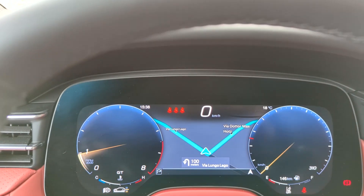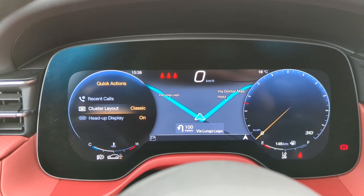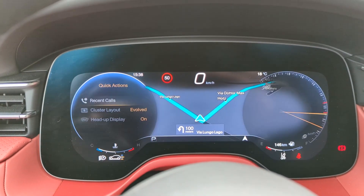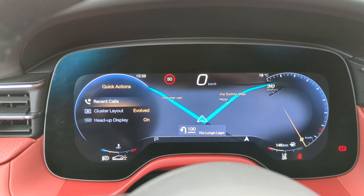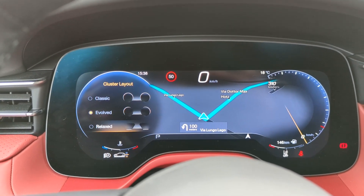You can also change the layout of the instrument cluster using buttons on the steering wheel. This is the classic layout, and you've also got what Maserati calls evolved and relaxed.